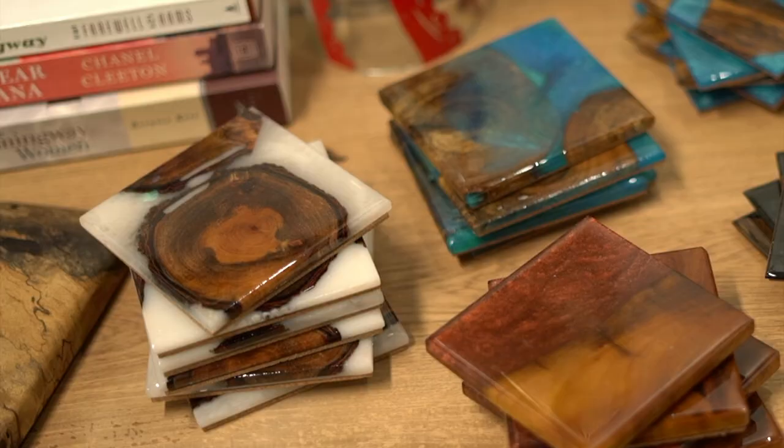Key West had sort of dubbed that banyan tree the giving tree. It is a piece of Key West history and a piece of literary history, and it's been a lot of fun to make.